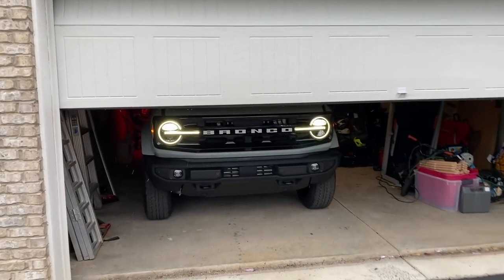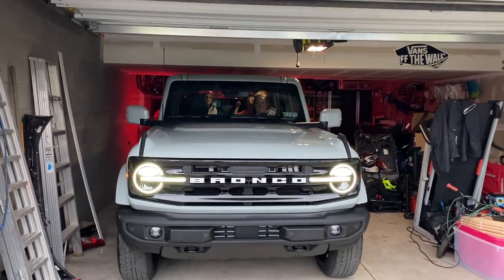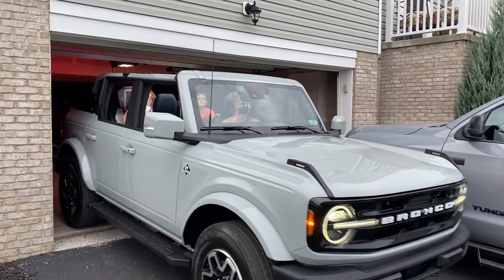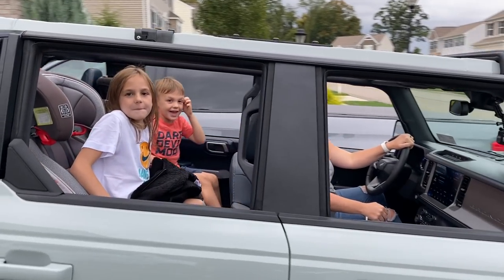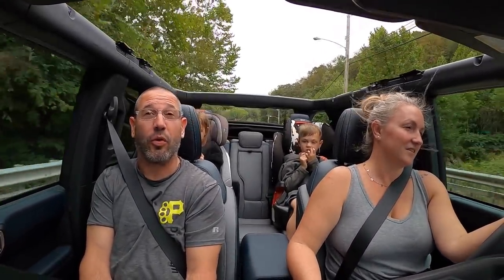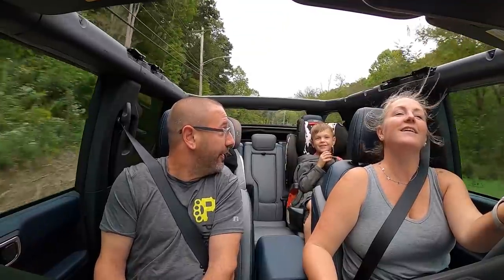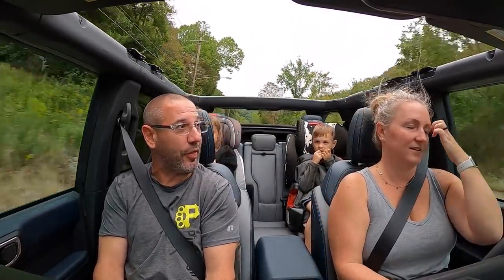Of course there is — happy wife, happy life! We are in our inaugural ride in the Bronco and of course we're going to get ice cream with the kids. It's a little chilly today for a convertible but we couldn't resist taking the roof off to go get ice cream. What do you think so far, babe?